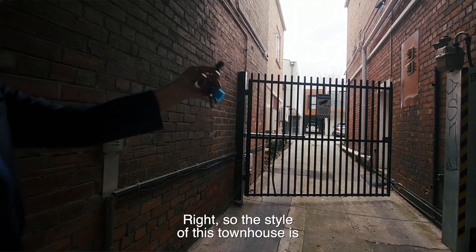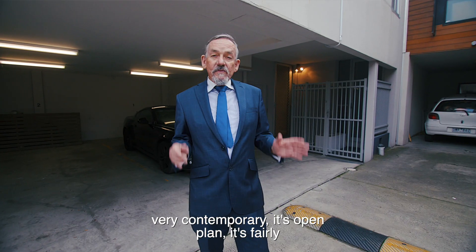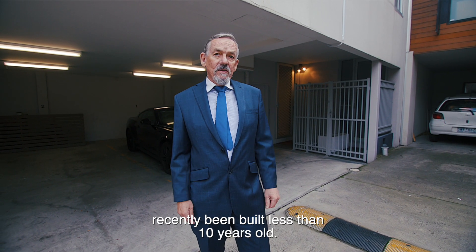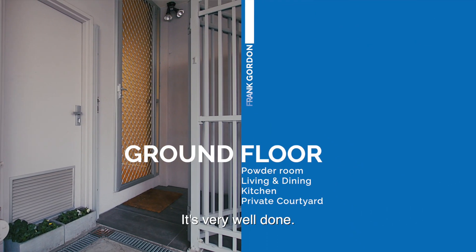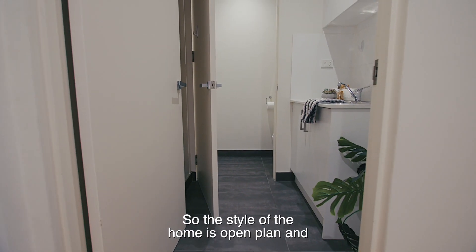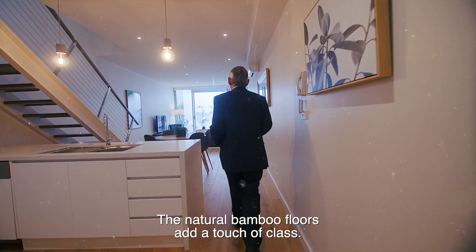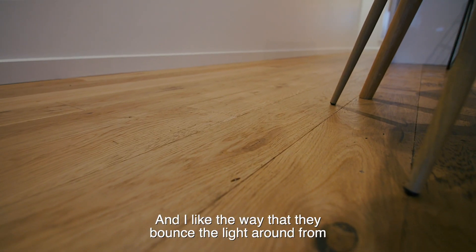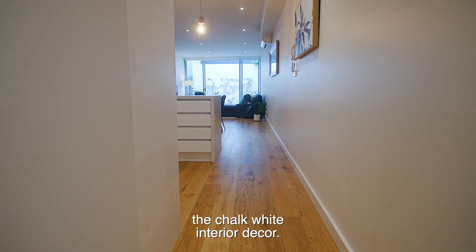The style of this townhouse is very contemporary and open plan. It's fairly recently been built, less than 10 years old. I'd like you to have a real close look at the detail — it's very well done. The natural bamboo floors add a touch of class and I like the way that they bounce the light around from the chalk-white interior decor.